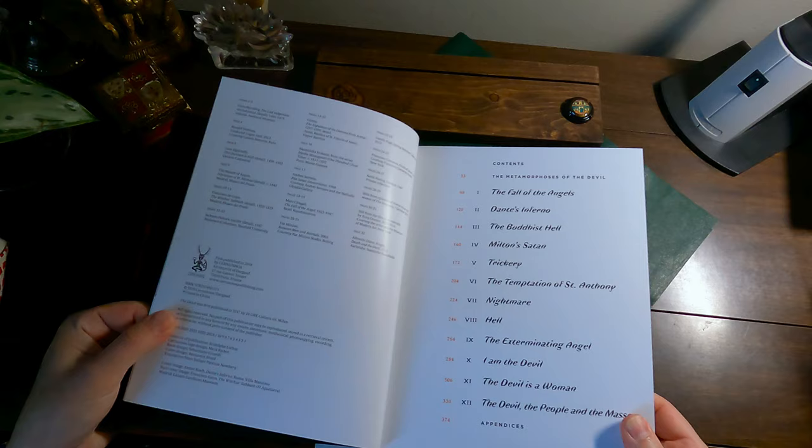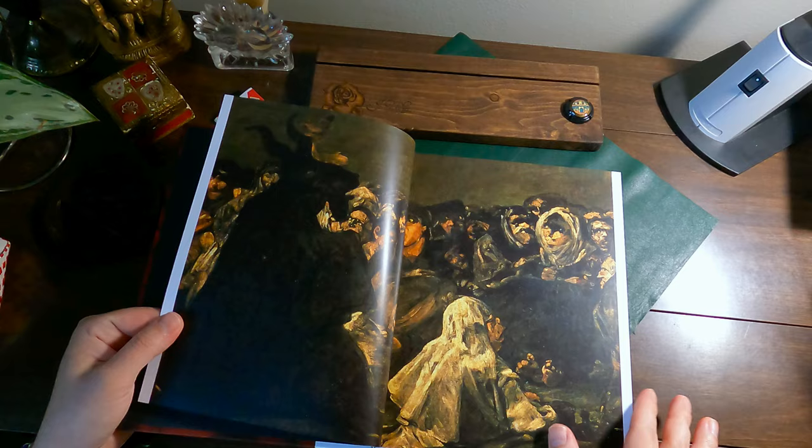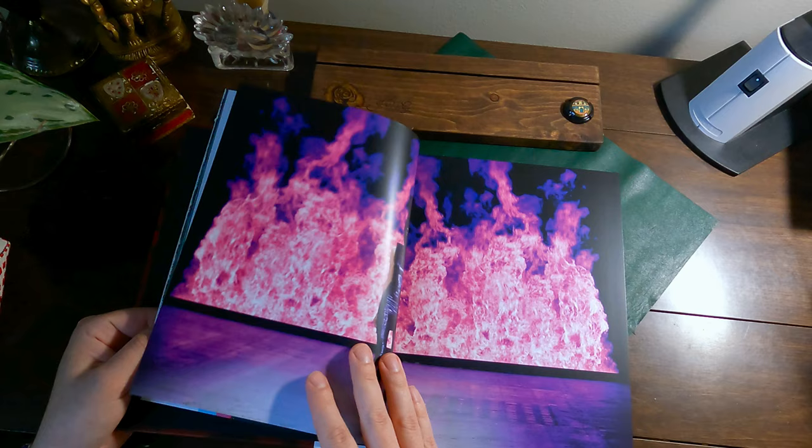This book — I saw it and I just had to have it. It was first published in 2017. It has, of course, Bosch, Goya, Pollock — so it's art, but it's also demons. That's Chagall. Very modern art.